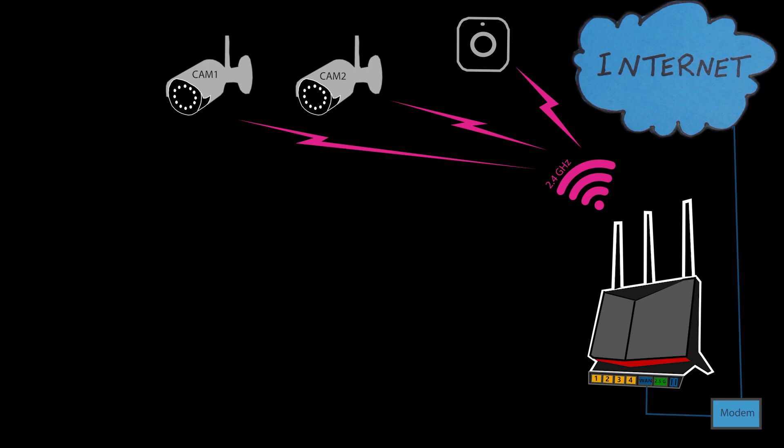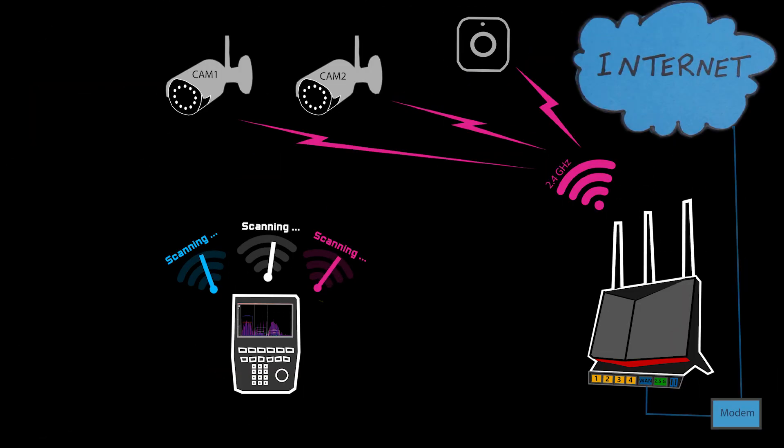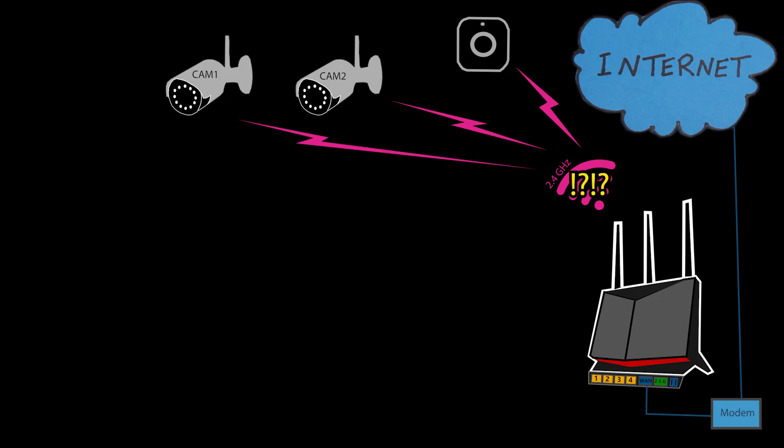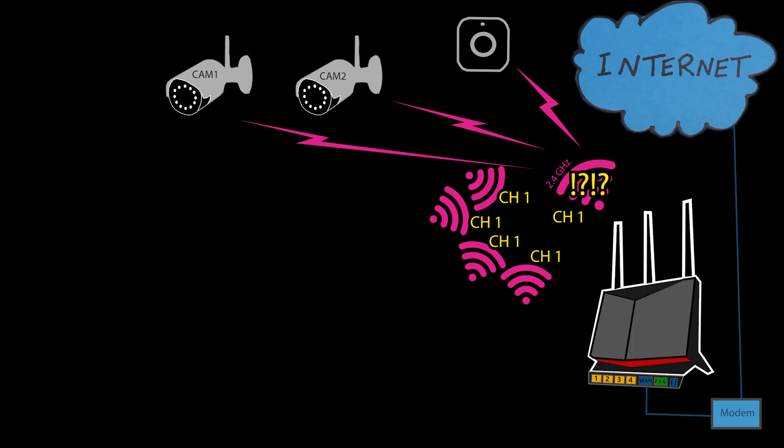So now that we suspect interference from another 2.4 gigahertz signal, how do we confirm it and then fix the issue? First I used a Wi-Fi analyzer tool to scan my network environment. This tool helped me identify which channels were being used by nearby networks. Sure enough, I noticed that my 2.4 gigahertz network was sharing the same channel with multiple other networks in the area. This overlap was likely the cause of the interference and the speed drop.